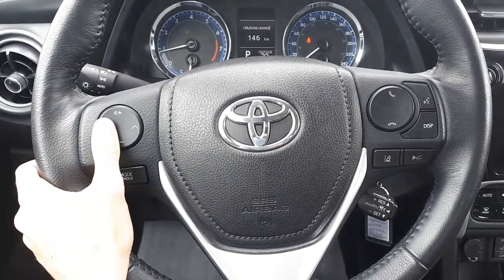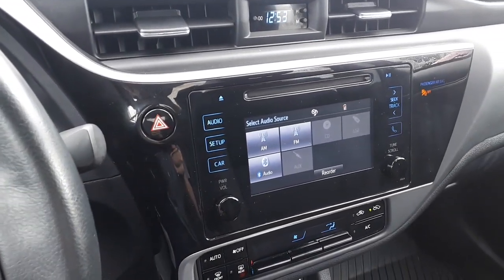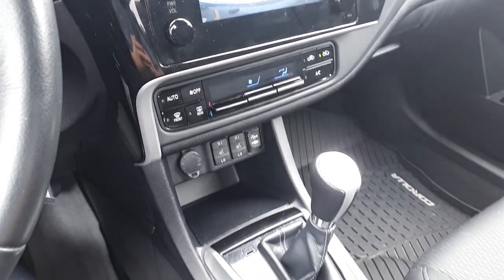This vehicle also has steering wheel audio and Bluetooth controls, USB and AUX ports, a rear view camera, heated seats, and many more great features.